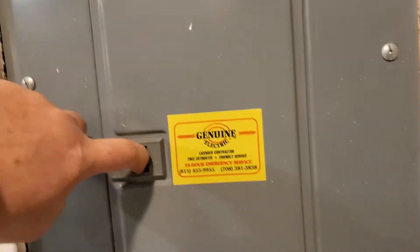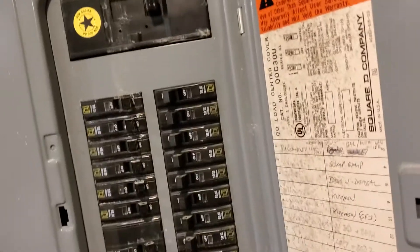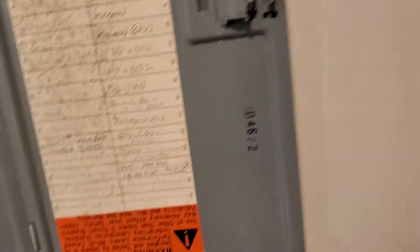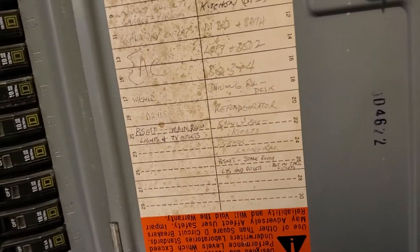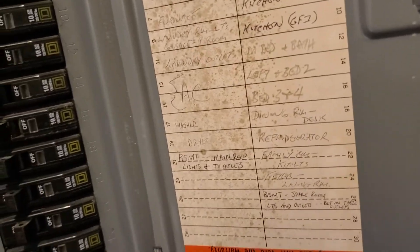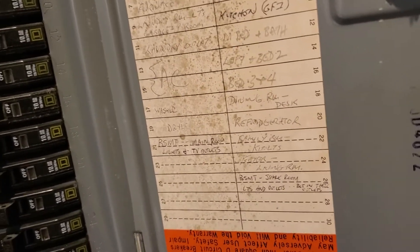We have a Square-D circuit panel. It is a 200-amp service, and you have six empty slots. Looking at the legend, the furnace is on a dedicated line, and the AC is twinned. So that's that piece of the puzzle.